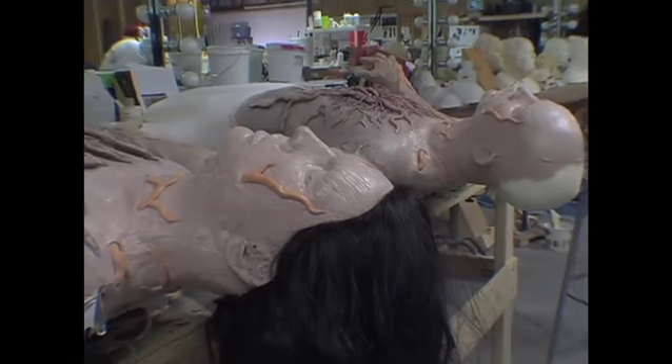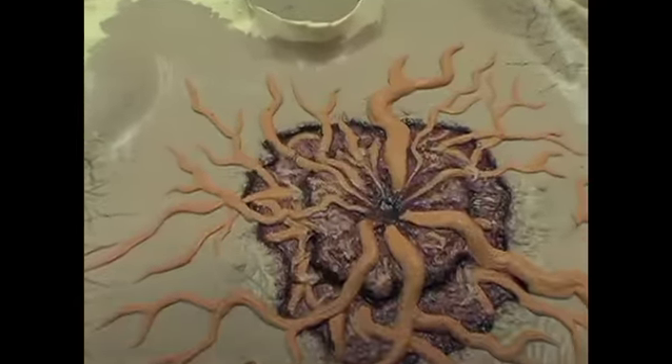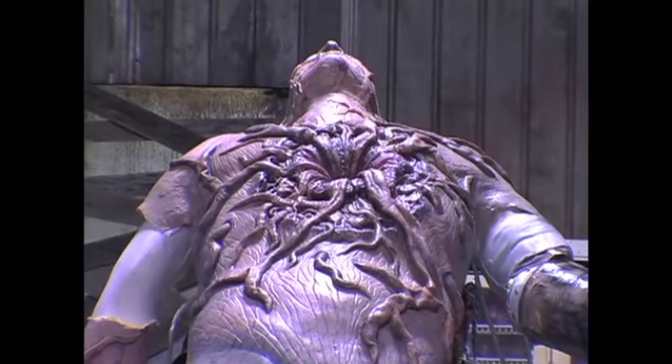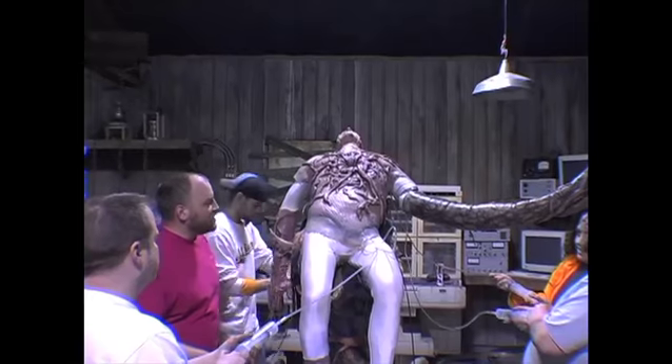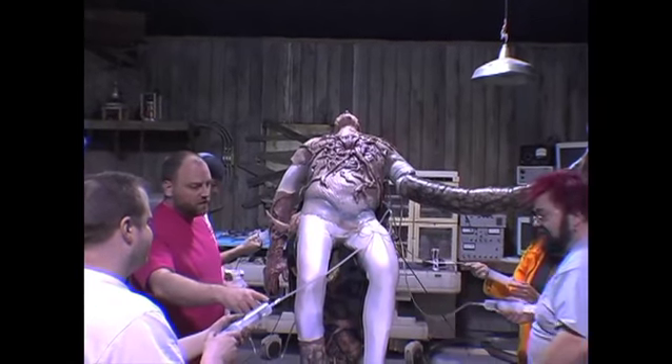For the film, we built several dummies that have these chest pieces with the starburst pattern on them. They pulsate and undulate, and we made bladders in them so that they could deflate and inflate. Looking at it with 10 guys standing around, you wonder: is this going to work? The only good thing is we'll be able to extend all of this with CGI.